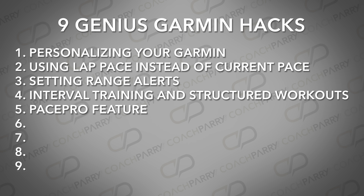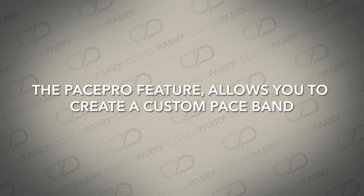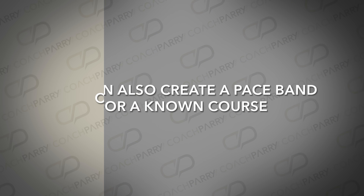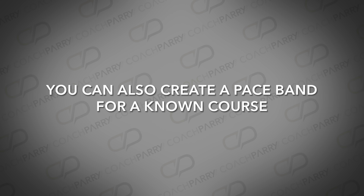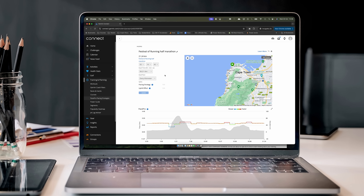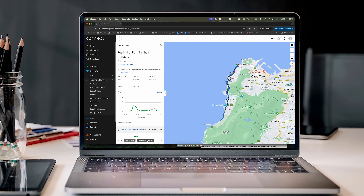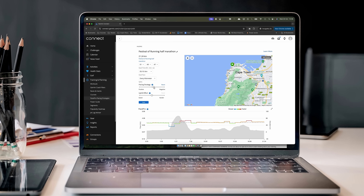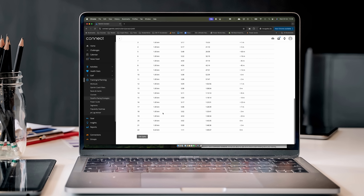Genius Garmin Hack number 5: the Pace Pro feature. Many runners like to run with a pace band around their wrist so that they can stay on track and achieve their goal. The Pace Pro feature allows you to create a custom pace band based on distance and pace, or distance and time. You can also create a pace band for a known course to optimize the pace effort based on elevation changes. It uses a route map that is uploaded if you've run an event, or if you have a GPX file, or drawn by the user. Then it uses the elevation to determine paces for a goal. You can change the strategy like even split or negative split, which means running a bit faster in the second half, and for the latter you can decide how aggressive or conservative you want to be.